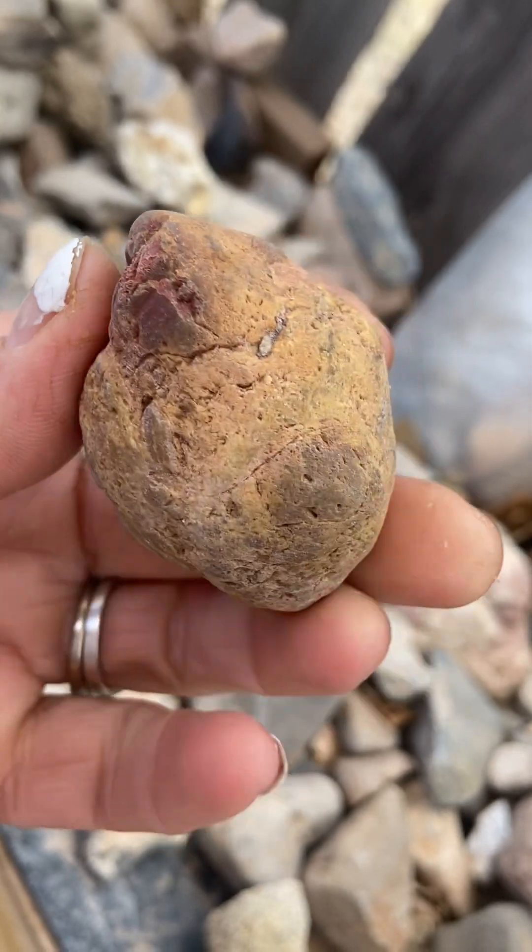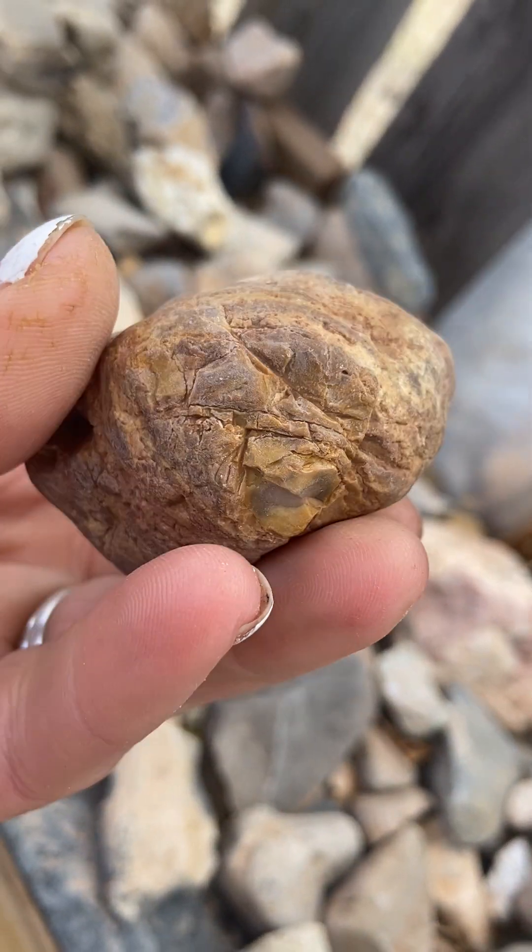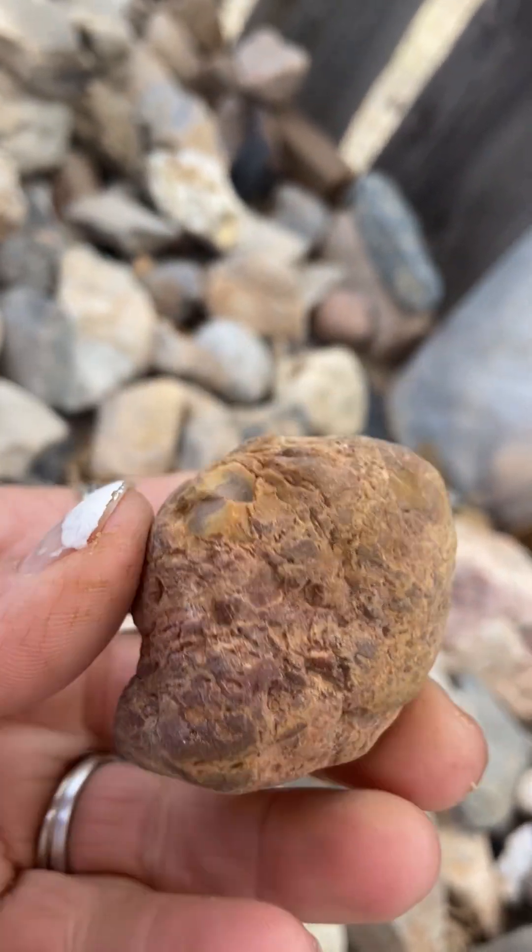This to me looks like the head of something that has fossilized.